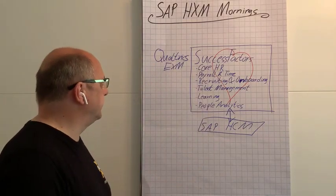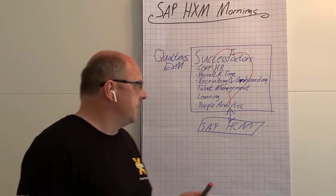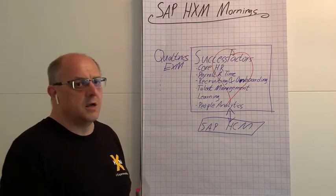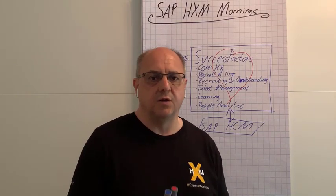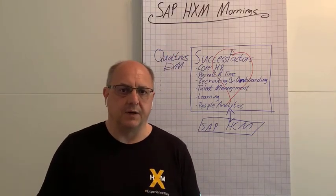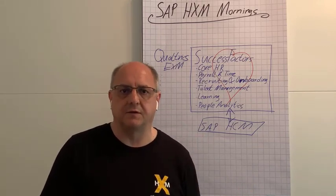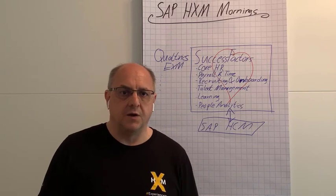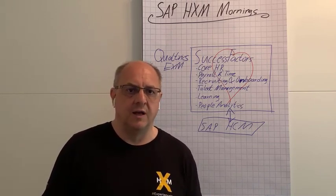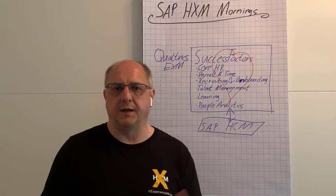Apart from those main solutions — Qualtrics, SuccessFactors, and possibly the on-premise SAP HCM solution — there are many other solutions that can feed into the whole thing. You could think about SAP Fieldglass, which would help you extend human experience management to your contingent workforce. You could think about Litmus as a learning tool. One element I want to emphasize: everybody who travels a lot knows that your experience as an employee can be made or broken along the whole travel management and expense solution.